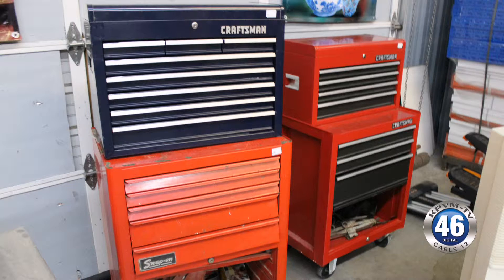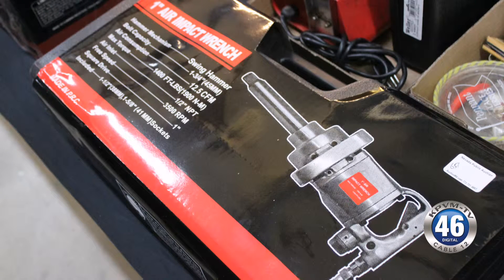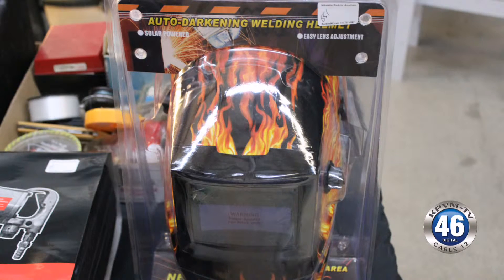These tools are almost in mint condition — it looks like they're brand new. There are two different estates in here. One is in absolutely great condition, almost brand new. They have a lot of new stuff too.